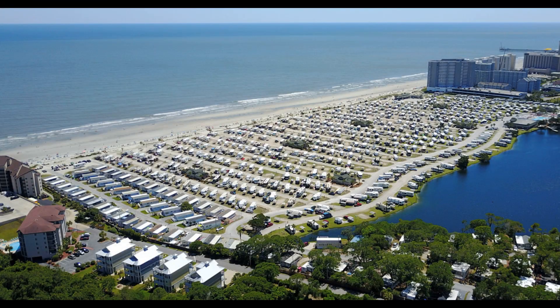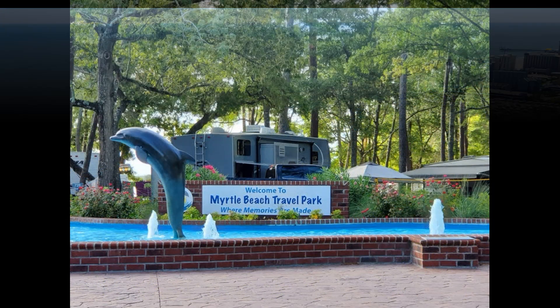Hi guys. First on the list is the Myrtle Beach Travel Park. These are not in any particular order, but we really love this campground. We've stayed at it multiple times. And this year, we actually stayed close to the beach, which made our camping experience a whole lot better. You can check out a review of this campground and others on this list in the top right corner.